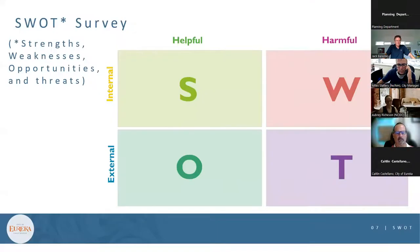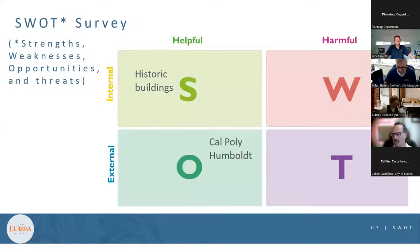The presenter explained the SWOT framework: Strengths are helpful and internal — for example, historic buildings, the waterfront, the boardwalk, and the business community. Opportunities are helpful but external — such as Cal Poly, the bay-to-zoo trail, and the trail connection between Arcata and Eureka. Weaknesses are harmful and internal — like the current local coastal program standards requiring a conditional use permit for residential use even on upper floors in Old Town, and the open space requirement per dwelling unit. Threats are harmful and external — like sea level rise and the current housing market.